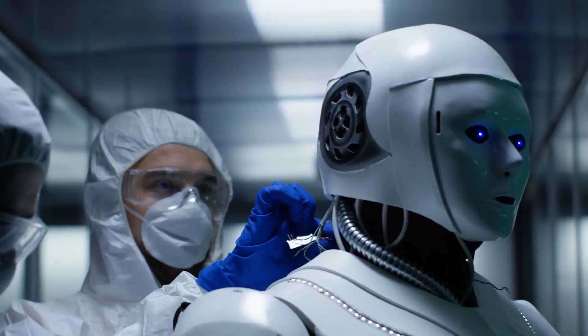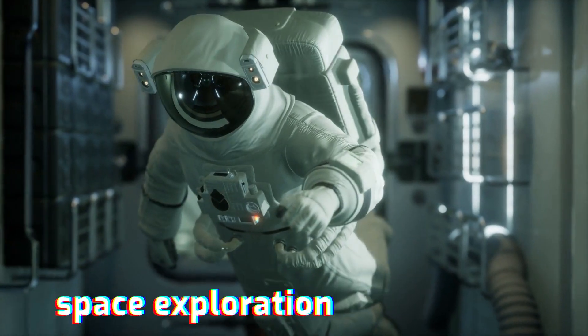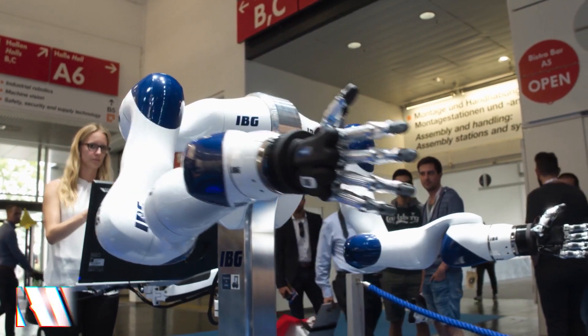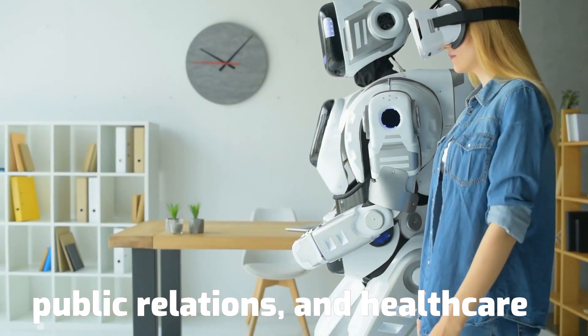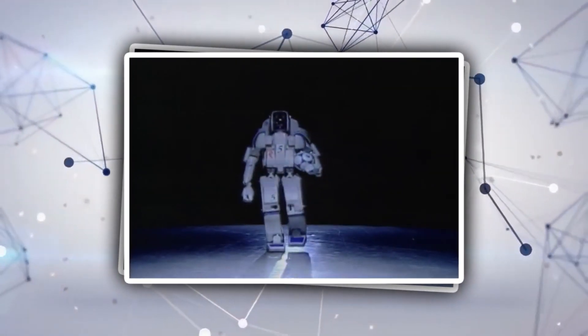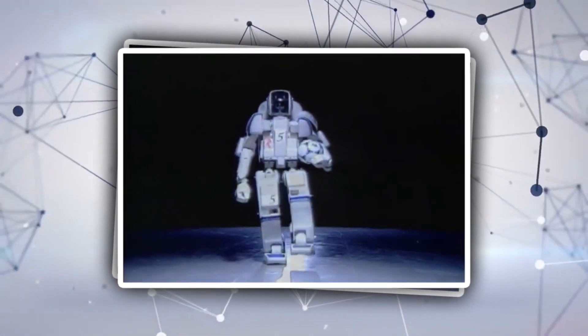Humanoid robots are utilized in sectors such as research and space exploration, assistance and caring, fine arts, rescue missions, repair and commissioning, public relations, and healthcare. A humanoid robot with a full body has been constructed to perform a wide range of human-like gestures.